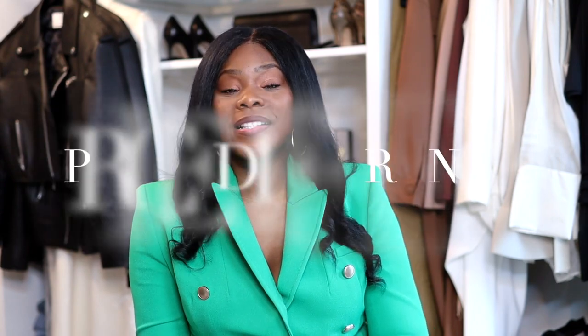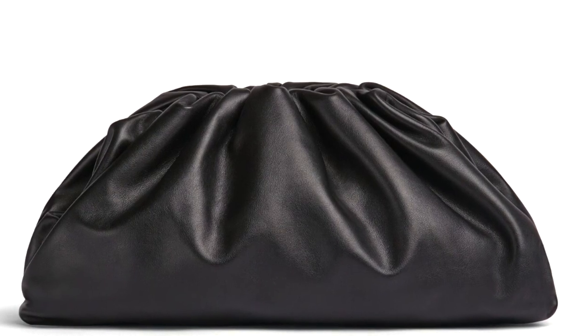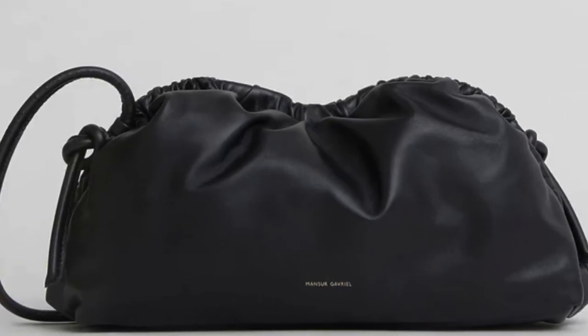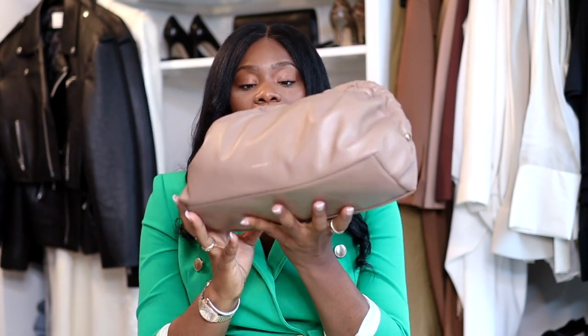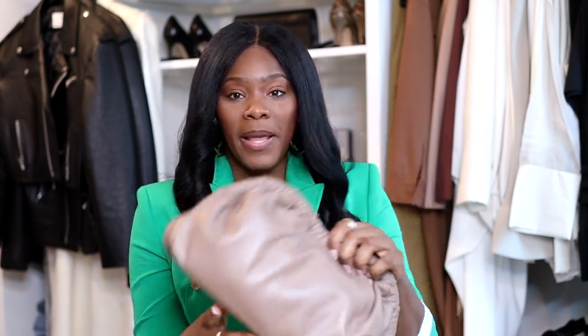I'm going to go through some of the differences in the bag, starting with price — the number one major difference. The Bottega bag is close to four thousand dollars, and the Monster Gabrielle bag is about seven hundred dollars. That's for the oversized one, which I'll show you. It's a really nice size bag. I have it in two colors and trust me, I want more.